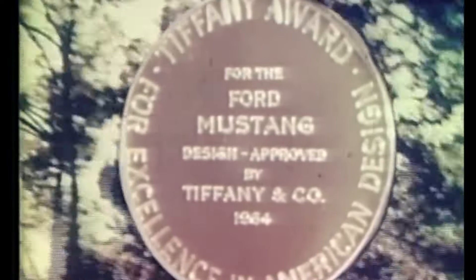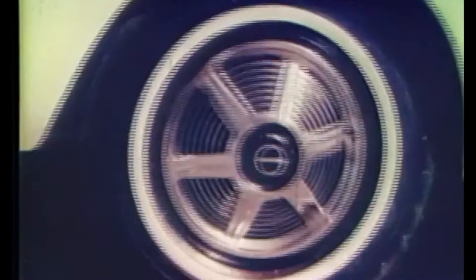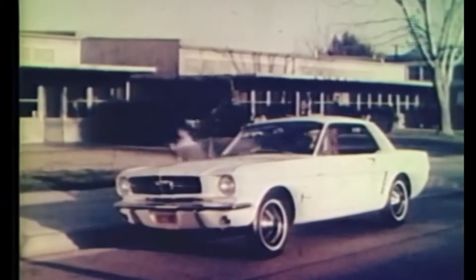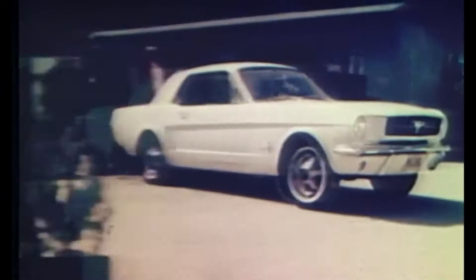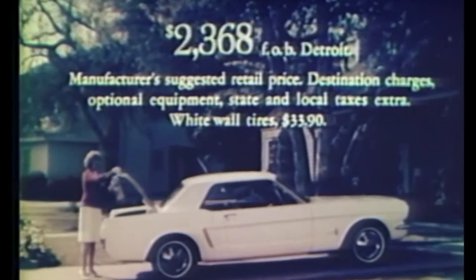Since the Ford Mustang was introduced four months before the usual start of the 1965 production year, the earliest Mustangs are widely referred to as the 1964 and a half model by enthusiasts. My twin brother and I are about the same age as the Mustang, both born in June of 1964, so we're actually 1964 and a half twins as well.